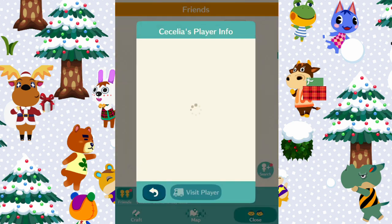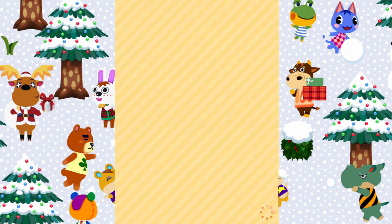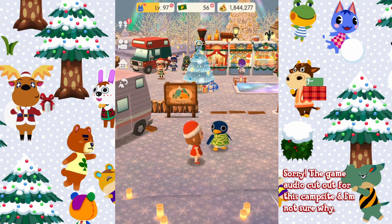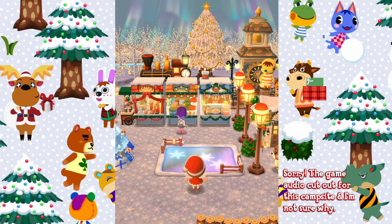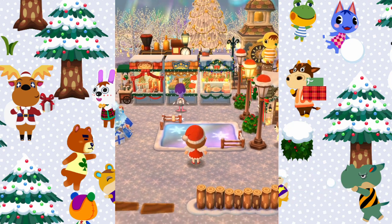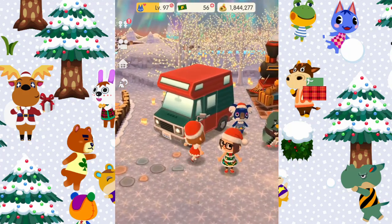The next person we're going to visit is Cecilia, so let's go look at Cecilia's campsite. Oh my gosh, look at this, it's so peaceful! Oh it's so lovely here, it feels so magical, and the aurora sky — I didn't even notice that at first but it's so beautiful. Oh my gosh, this one's so lovely, and look at your character, you're dressed so cute.